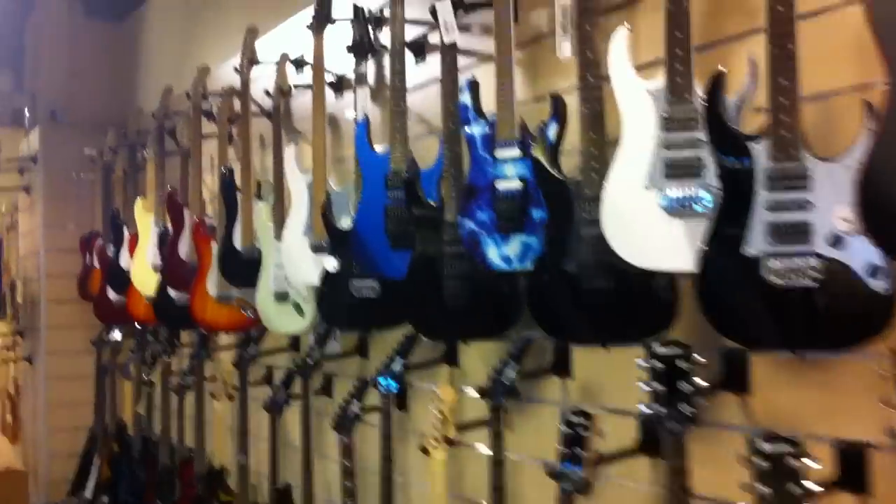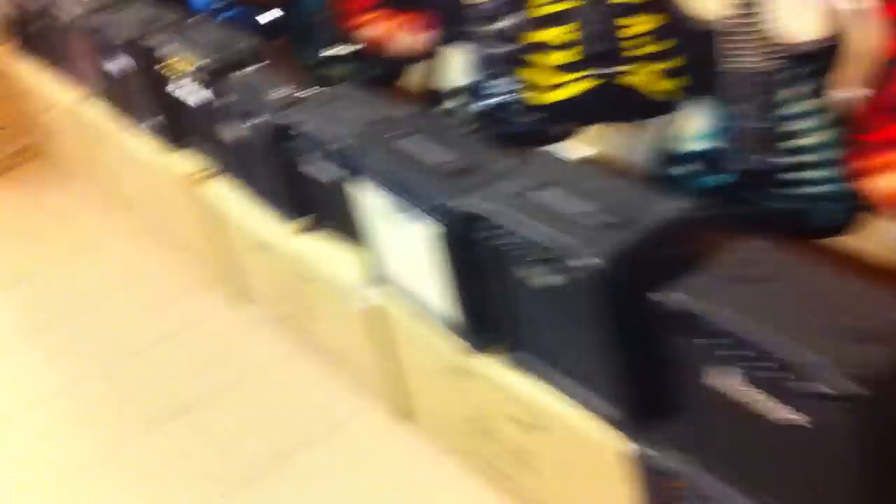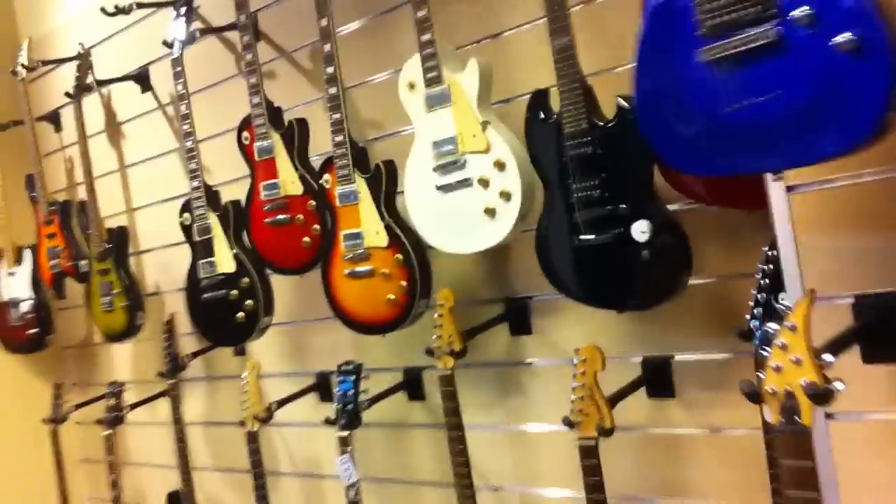This is the guitar and electric guitar department. We have a wide range of electric guitars and we have amplifiers. And this is the Les Paul design.